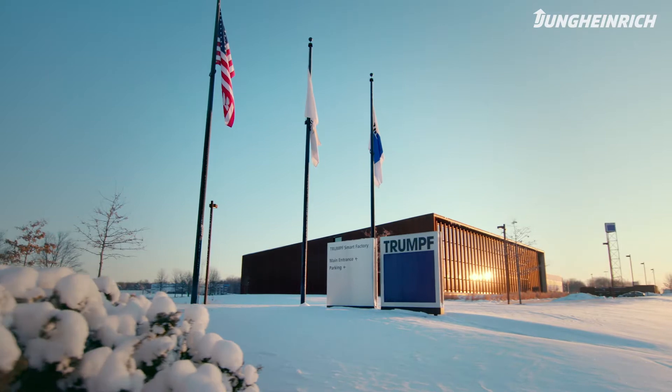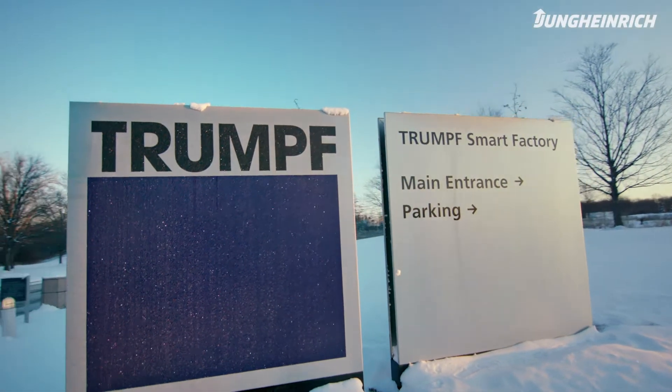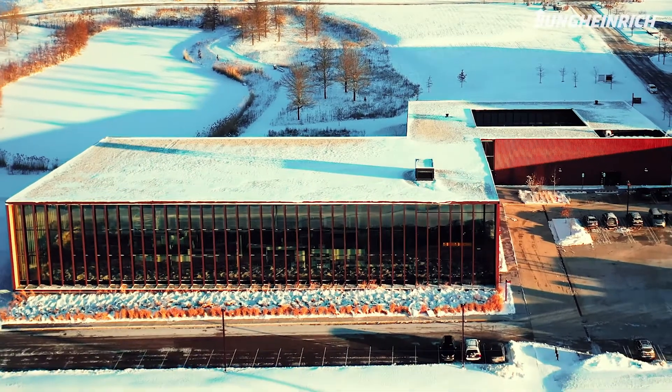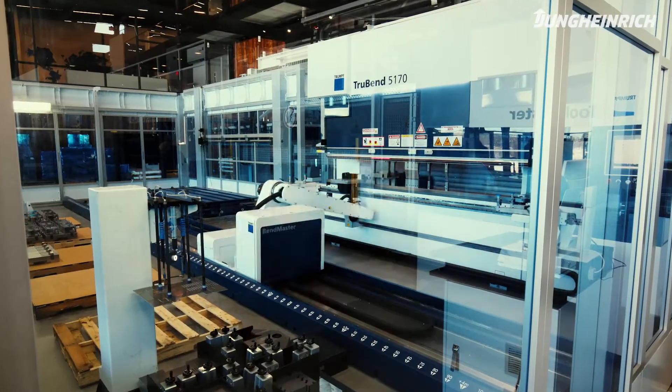Trump's Smart Factory was put in place to have a demonstration facility for autonomous operations. We've got approximately 24,000 square feet of factory space out here, and we also manufacture here, so it's very dynamic for our customers. What we try to describe here at the Smart Factory is how to get the full utilization of your factory.